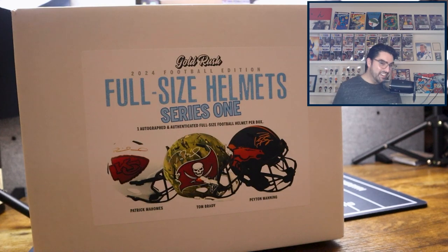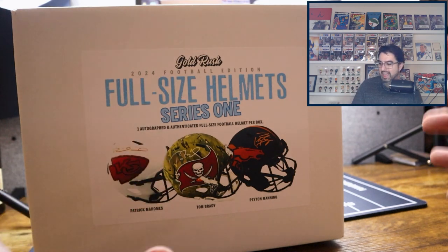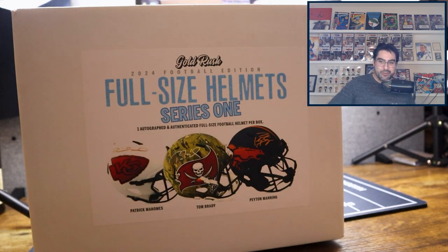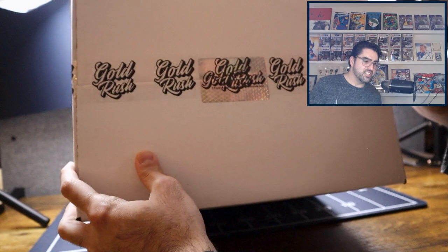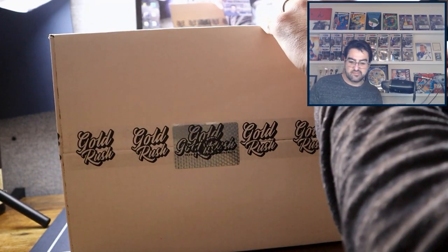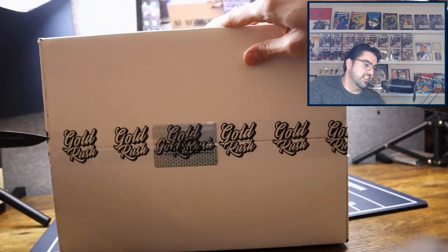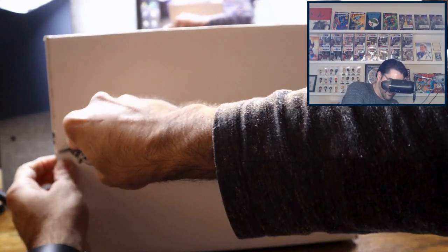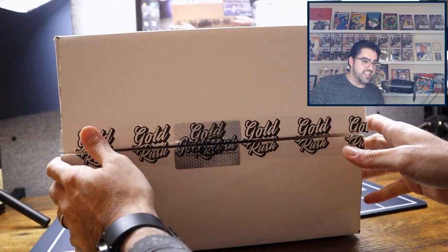Hopefully I can maneuver this in such a way that you can see clearly what we have. Patience with me — it's the first time doing something this big on my desk. You're going to see a little bit of the stuff in the background like my lights, but who cares? Let's get to it. Here's the seal. First seal broken.